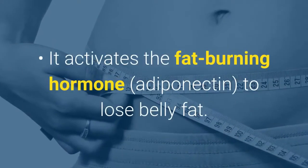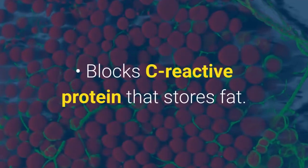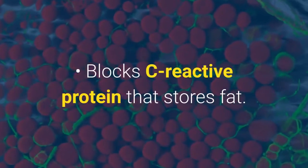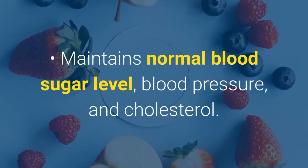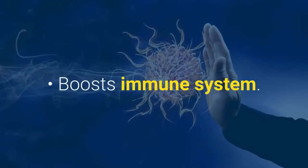It activates the fat-burning hormone to lose belly fat. It blocks C-reactive protein that stores fat. It also maintains normal blood sugar level, blood pressure, and cholesterol. It improves digestion with probiotics and boosts the immune system.